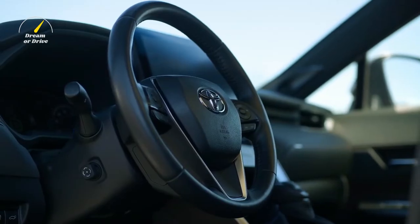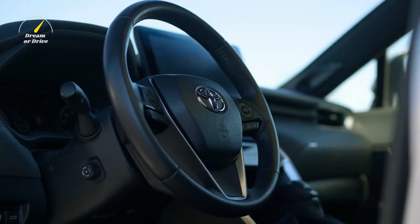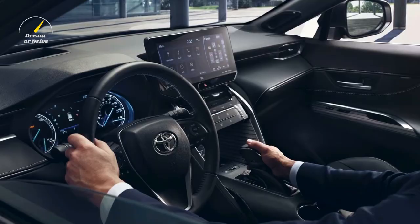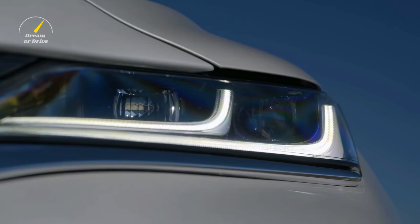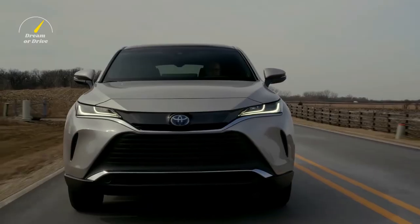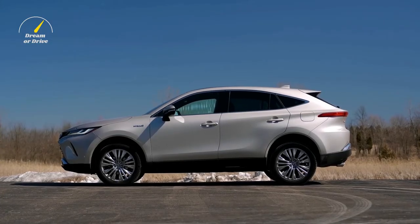The Toyota Safety Sense 2.5 package is also included as standard equipment, providing the driver with a broad variety of driver support and safety technologies such as automated emergency braking, radar cruise control, and lane keep assist, among others. The XLE is equipped with fog lights as standard, and the Nightshade can pair those lights with Toyota's large panoramic roof, though the glass roof is an optional alternative.